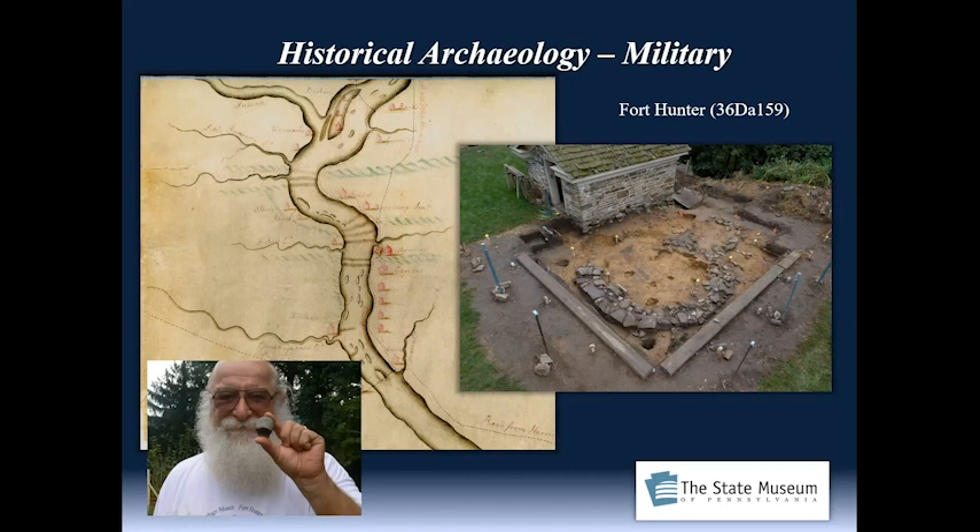I spent several years at Alexandria Archaeology in Alexandria, Virginia. I couldn't think of a better group of folks who know community archaeology well — connecting the living present with the past.